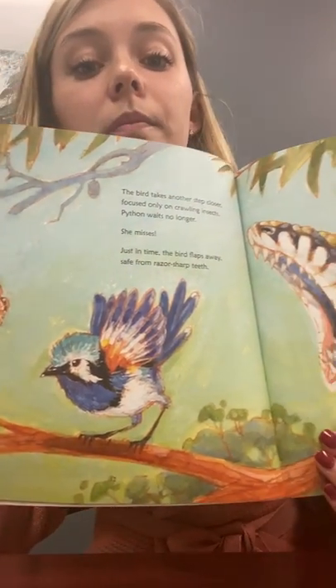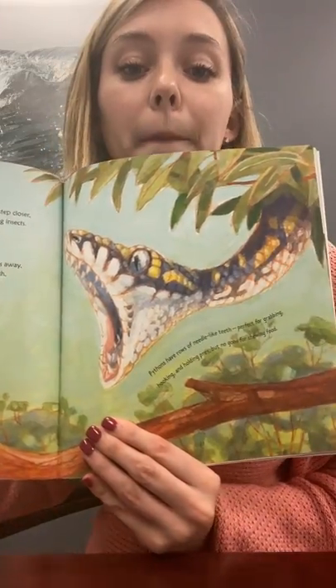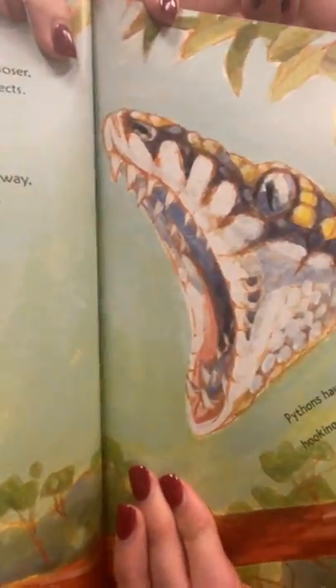Look how close he got. Pretty sharp teeth! I see another fact along the branch: pythons have rows of needle-like teeth, perfect for grabbing, hooking, and holding prey, but no good for chewing food. You can see how sharp they are. Those don't look like our teeth, do they?